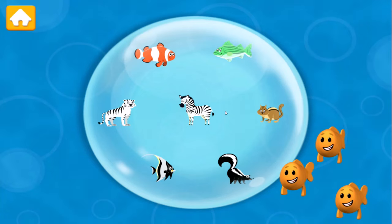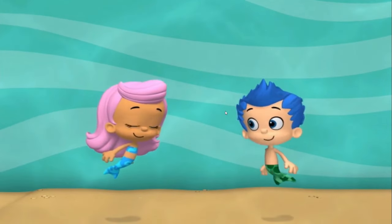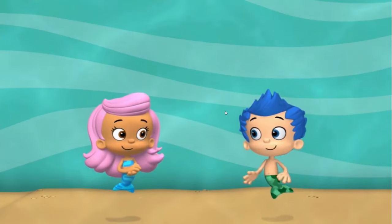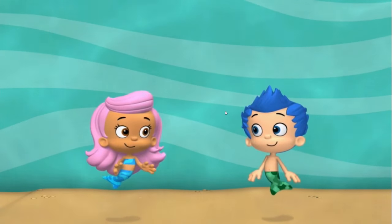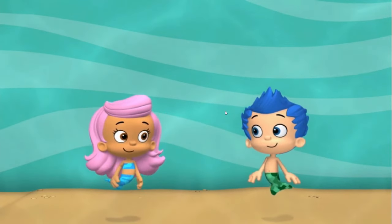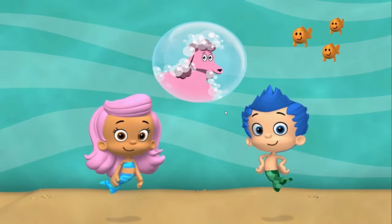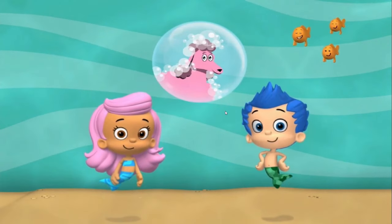Animals with stripes! Stripes are so in the season! Hey, Molly. What kind of dog has the cleanest hair? I'm not sure, Gil. What kind of dog does have the cleanest hair? A Shampoodle! Get it? Shampoodle? That's silly!